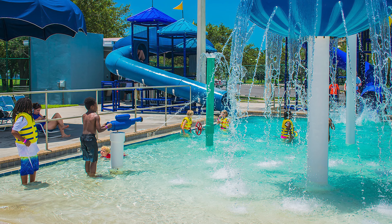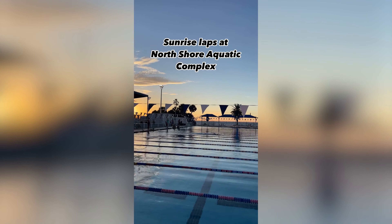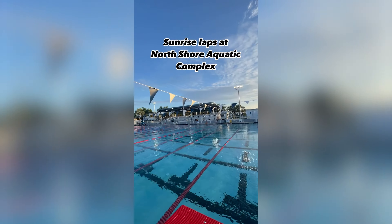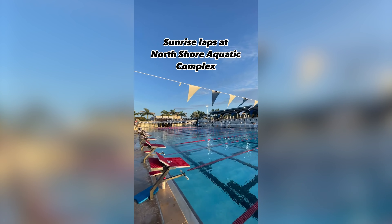I especially love North Shore Aquatic Complex. It's a fantastic spot to get a swim in for an incredibly low $5 walk-in fee, which is ridiculous. And believe it or not, it's also been the training spot for some Olympic swimmers. So for $5, you can train in the same spot that Olympic swimmers have.